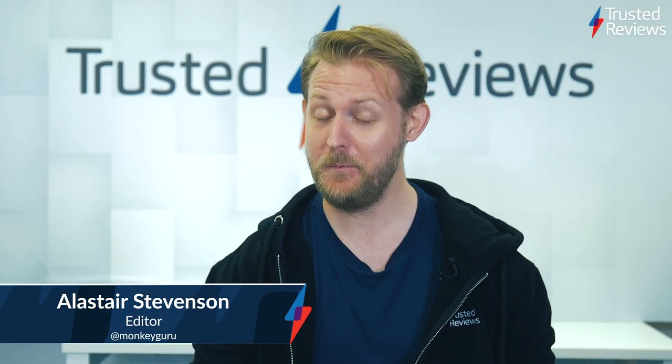Happy Friday and welcome to this week's episode of Trusted Recommends, the weekly show where we run you through the top scoring products that passed through our lab over the last seven days. And this week, pigs have well and truly flown, with not one, but two products earning perfect marks from our product experts. Without further ado, let's get going.